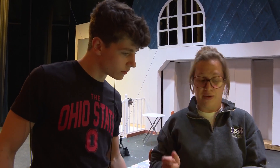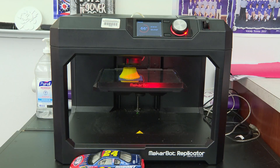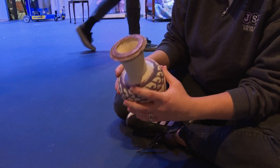That's not the only onstage magic. To create a breakaway vase, the director turned to the engineering class, who 3D printed the prop. Made in four pieces, it's held together with magnets.